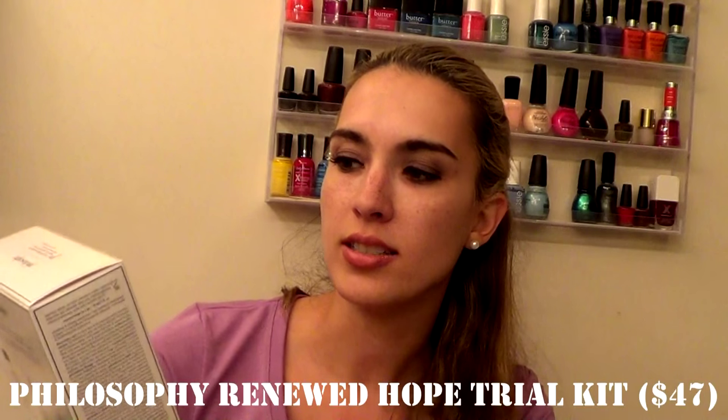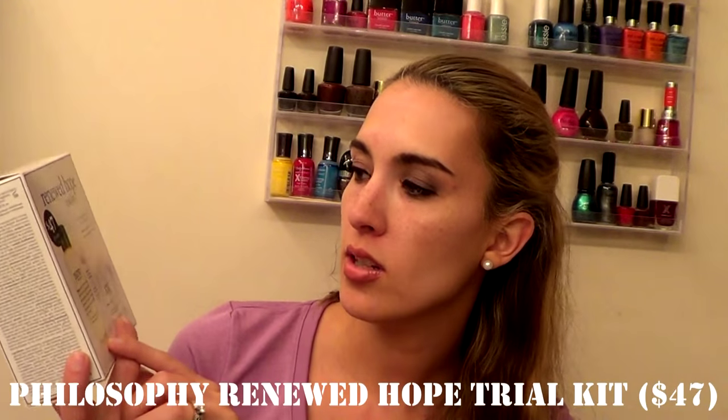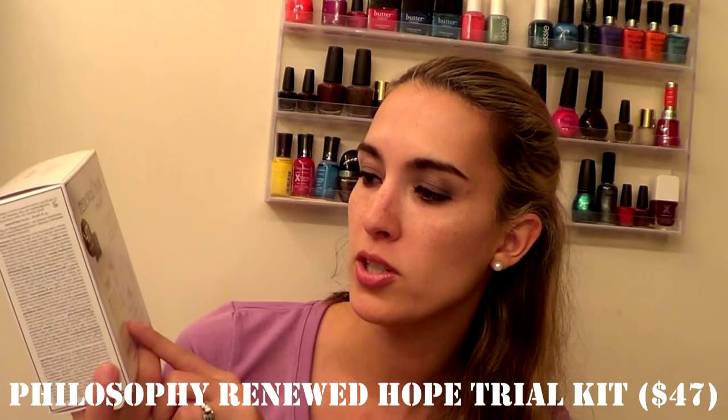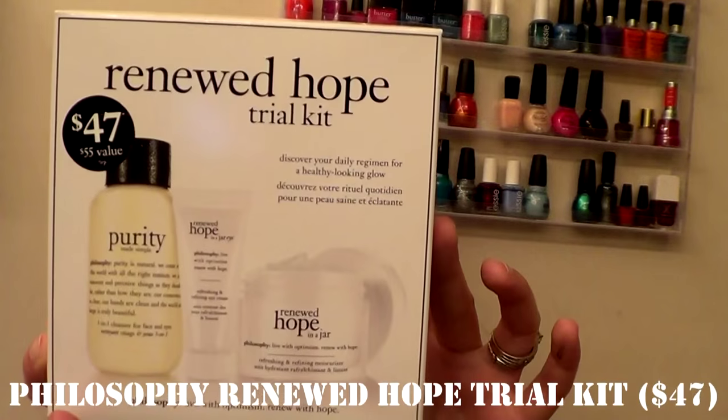The next thing is a gift. This is the Philosophy Renewed Hope Trial Kit — you get the Purity Face Wash, the Renewed Hope in a Jar Eye Cream, and the Renewed Hope in a Jar Moisturizer. It's a nice little set. I purchased this for my mother-in-law last year and I'm excited to give her another little set like this to enjoy.